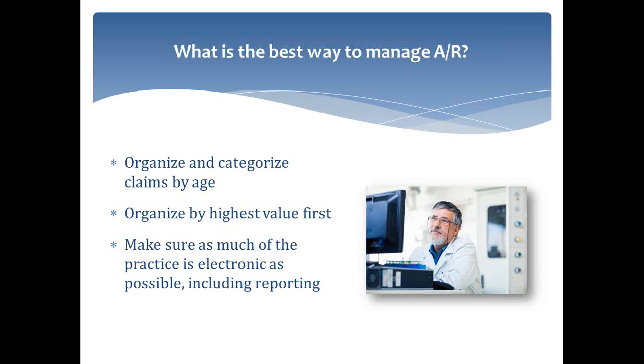AR is not as difficult to manage if the processes are in place to do billing on a daily basis, as we've been talking about throughout this presentation. I think if you implement those, a lot of the AR problems you may be used to seeing will somewhat diminish or entirely go away. If you're at least taking care of AR two days a week, you should be in a much better spot than where you were previously.